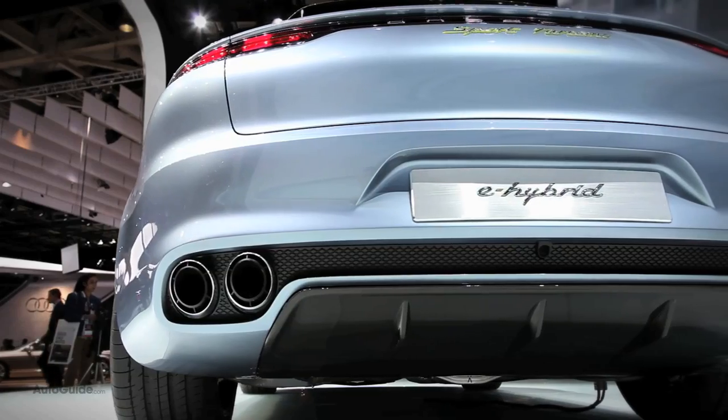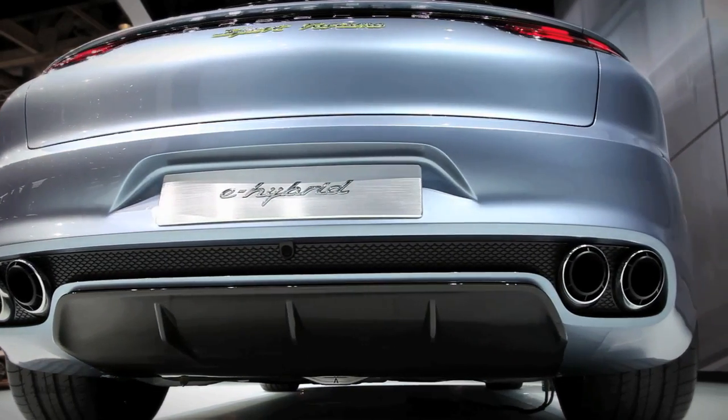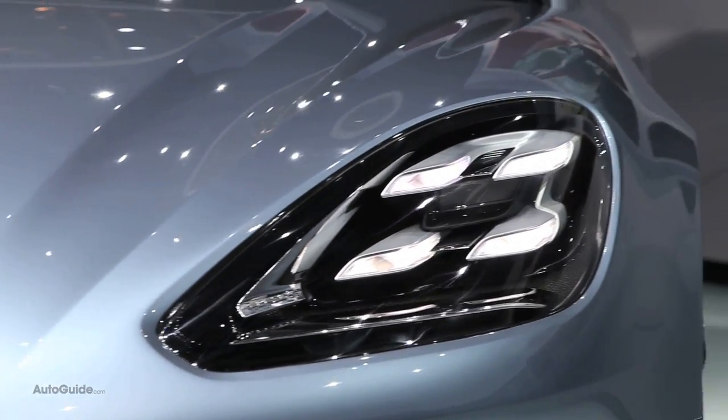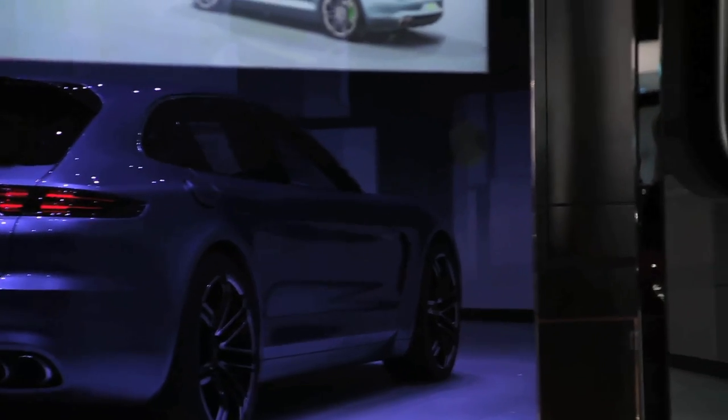On the performance side of things, Porsche promises this car will be able to hit 60 miles an hour in under six seconds, and if you're interested in the green side of it, this hybrid will actually do as much as 67 miles per gallon and will be able to travel up to 18 miles on electric power alone.